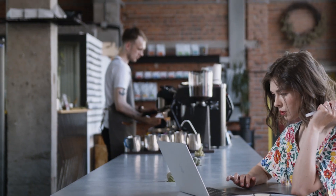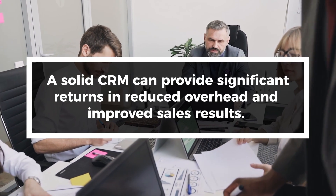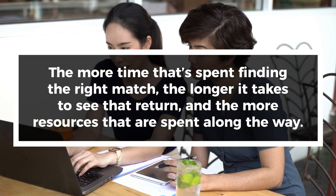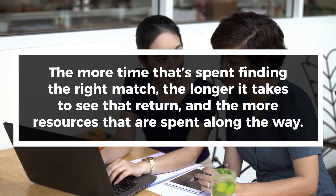After all, if the free plan is aimed at army-of-one sales teams, they don't need multiple user licenses, right? A solid CRM can provide significant returns in reduced overhead and improved sales results. The more time that's spent finding the right match, the longer it takes to see that return, and the more resources that are spent along the way.